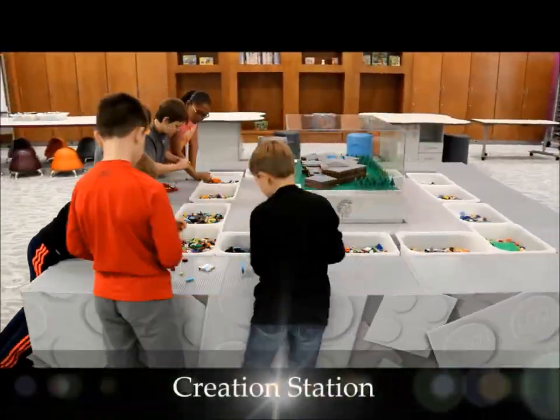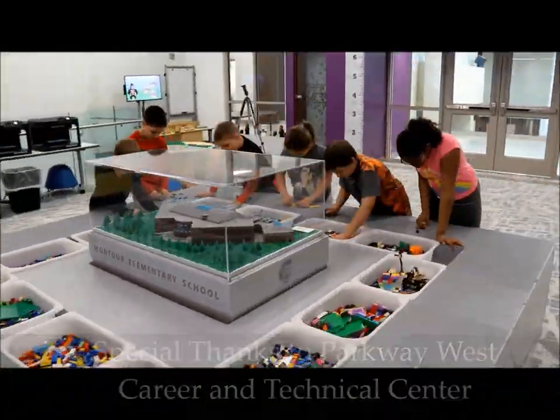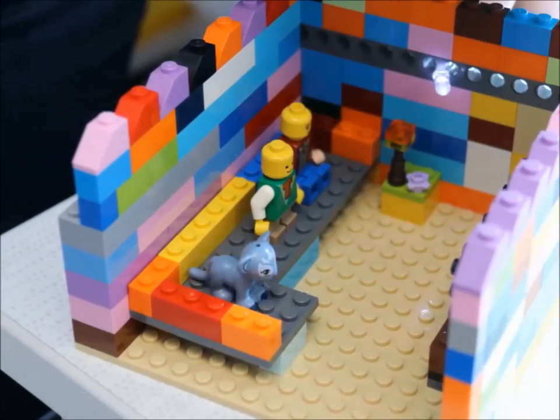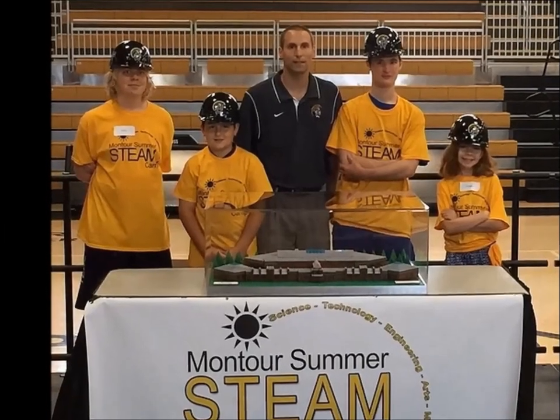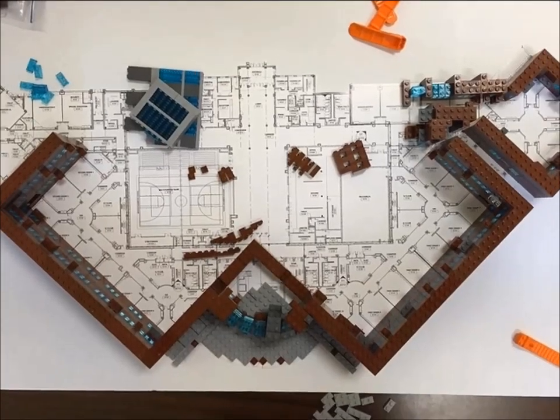The Creation Station is the centerpiece of the entire room. This amazing space gives students an opportunity to easily collaborate with each other. Students can choose from a wide variety of blocks to build anything they can imagine. The replica model located in the center was built two years ago at our summer STEAM camp.